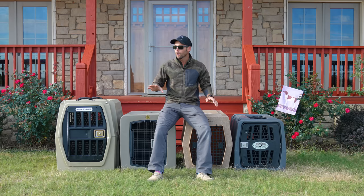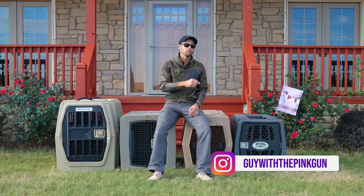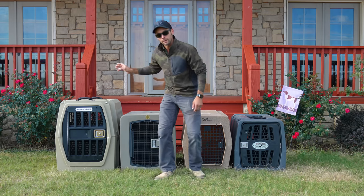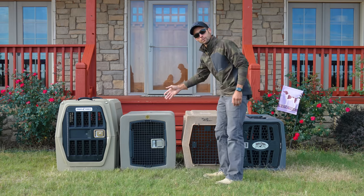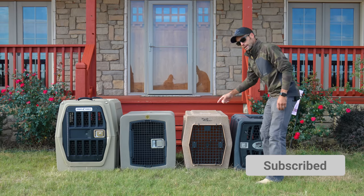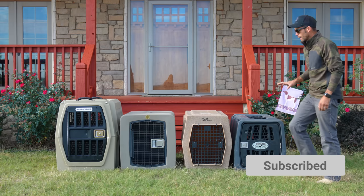Now, granted, there are other crates outside of this spectrum, but these are the four brands that people ask us about the most. We have the Gunner Kennel, the Dakota 283 G3 series, Ruffland Kennels, and the Lucky Kennel.